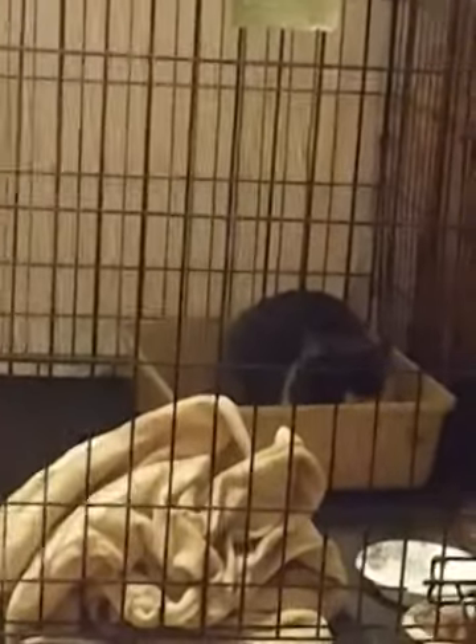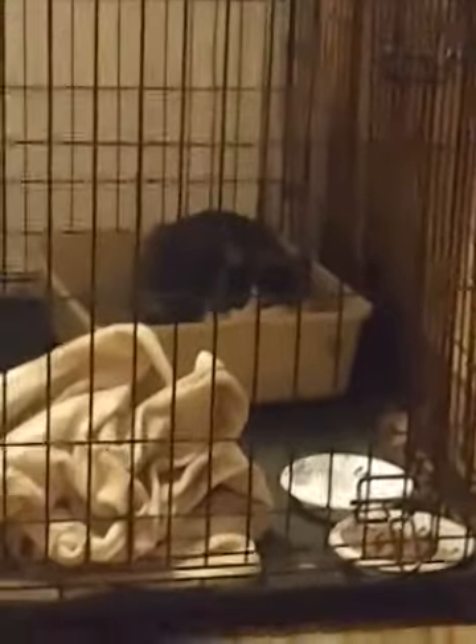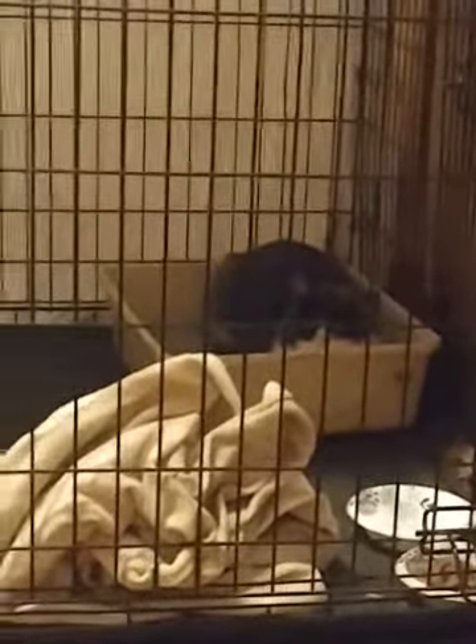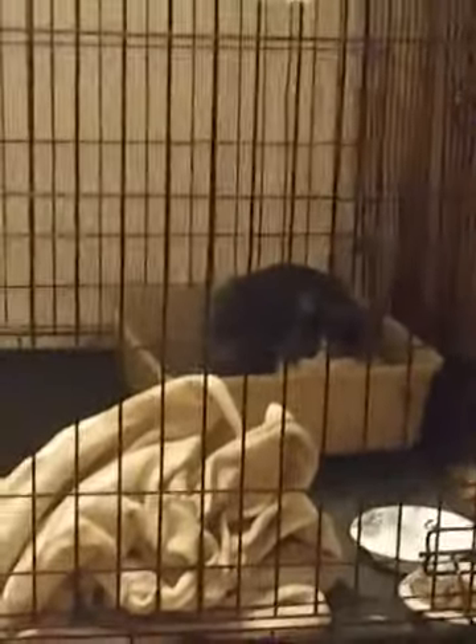I've given her the name of Lucky. Yes, Lucky — because she's extremely lucky. I'm hoping to get her checked into a vet, get her spayed if she's not, and then find her a loving, loving home. I can't keep her. I've got too many cats as it is. But I'm sure we can find her a very loving home after they fill out the application and everything.